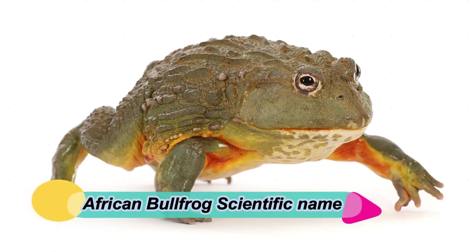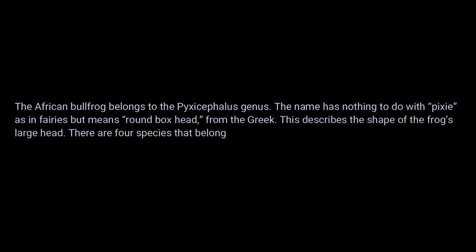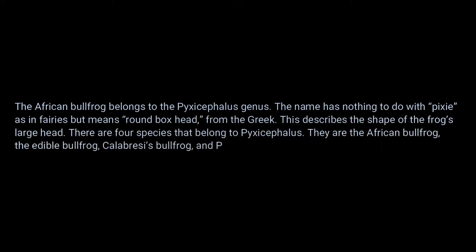African bullfrog scientific name: the African bullfrog belongs to the Pyxicephalus genus. The name has nothing to do with pixies and fairies but means 'round box head' from the Greek, describing the shape of the frog's large head. There are four species in Pyxicephalus: the African bullfrog, the edible bullfrog, the Calabresi bullfrog, and Pyxicephalus angusticeps.